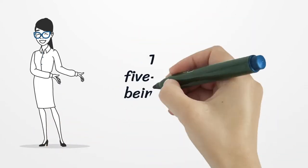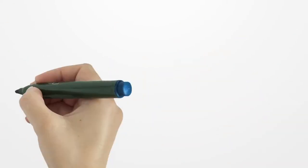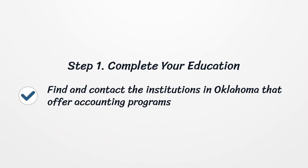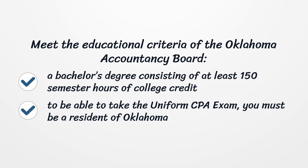The following is a five-step process for being a certified CPA in Oklahoma. Step 1: Complete your education. Find and contact the institutions in Oklahoma that offer accounting programs that meet the educational criteria of the Oklahoma Accountancy Board — a bachelor's degree consisting of at least 150 semester hours of college credit.